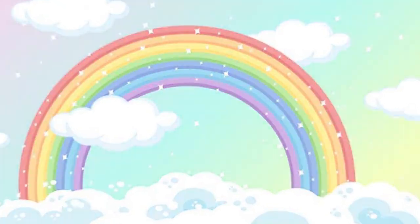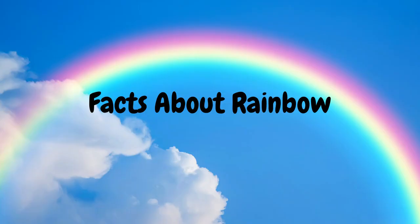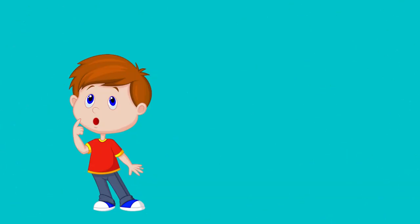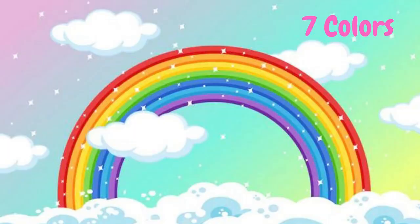Hello kids, today we will learn few fun facts about the rainbow. You know what is rainbow? It is a colorful band which we see after a rain in the sky.